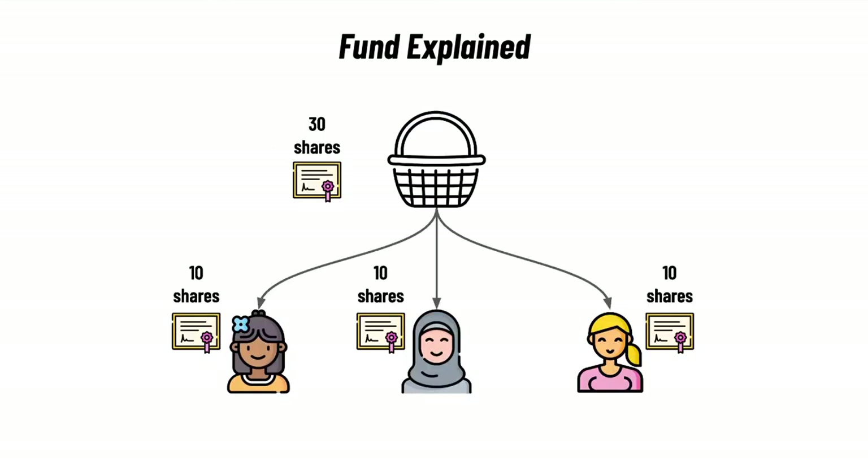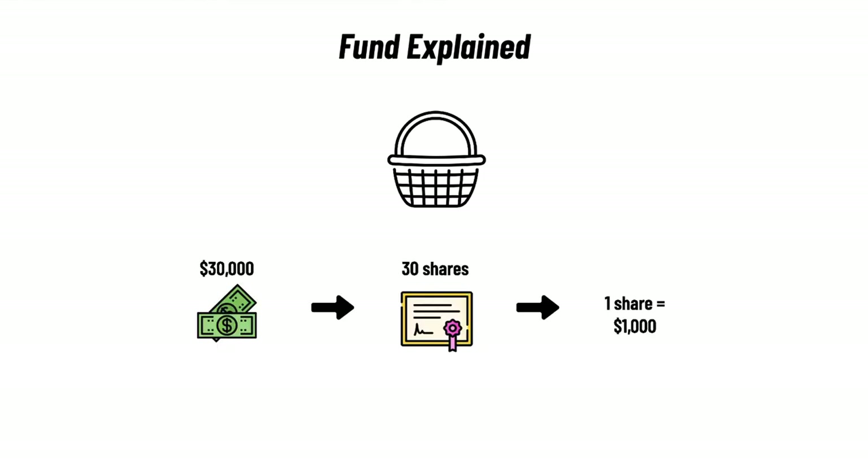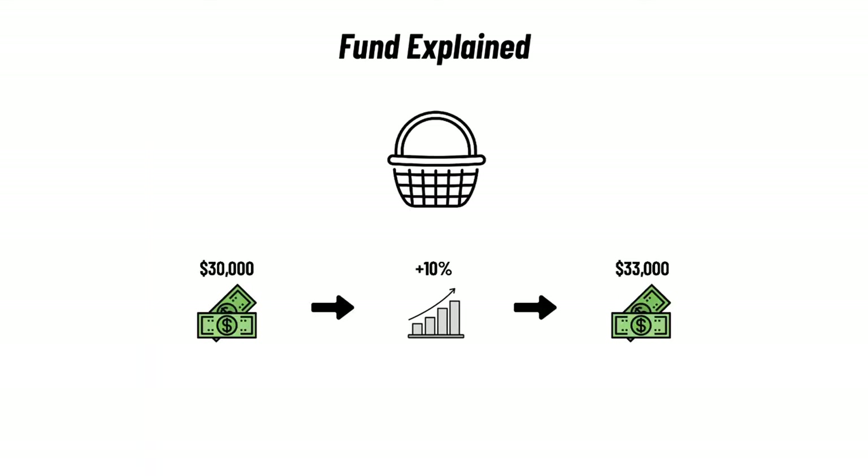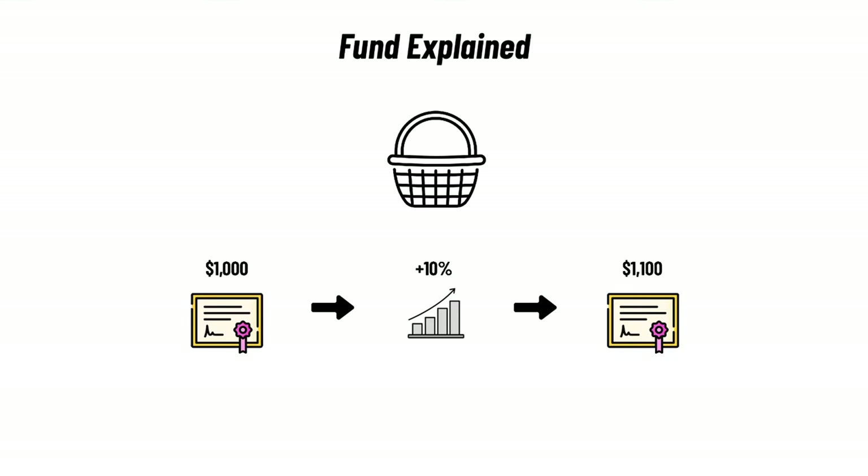Let's say everyone gets 10 shares, making a total of 30 shares. So in the basket we have $30,000 divided by 30 shares, which means each share is worth $1,000. Let's assume that the stocks in your fund are now performing really well — some go up by 5% and others go up by 15%, but on average the stocks increase by 10%. So the total investment amount of $30,000 has increased to $33,000, and every share is now worth $1,100 instead of $1,000.